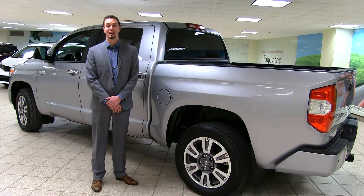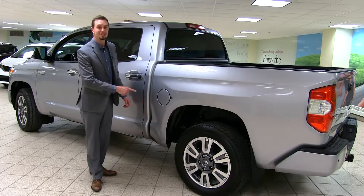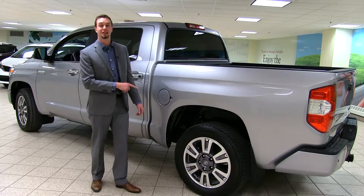When you have a truck, you want to make sure you can get where you're going without having to stop at the gas station too many times, which is why the Tundra features a 144-liter gas tank on all of its 5.7-liter engines.